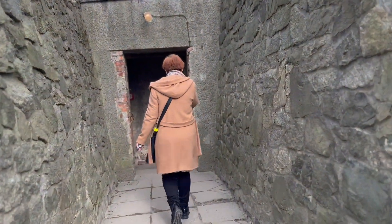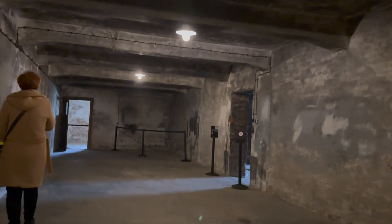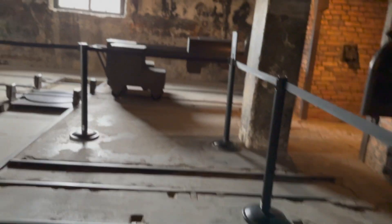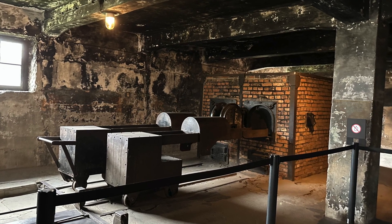Here was a gas chamber. After the victims undressed, they were taken into the gas chamber, the doors were locked, and gas was let in through holes. After the gas chamber, the corpses were burned in the crematorium.